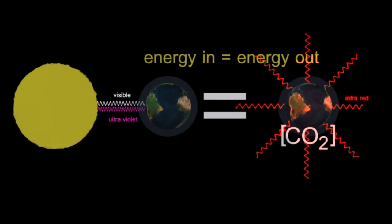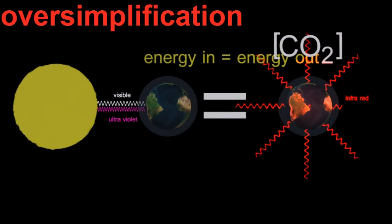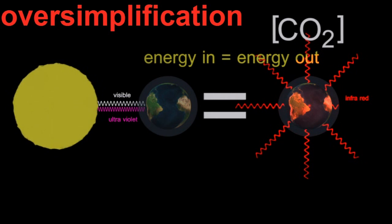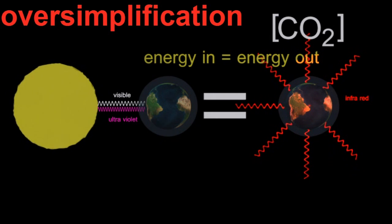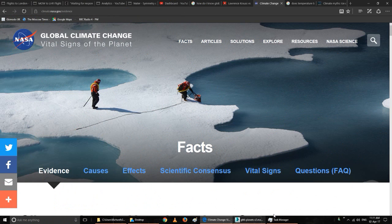But as carbon dioxide levels have increased, the infrared output from the Earth seems to be decreasing. The Earth is warming — getting warmer because it's not re-radiating as much infrared out, because the greenhouse gases are acting like a blanket and trapping it.